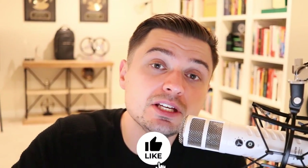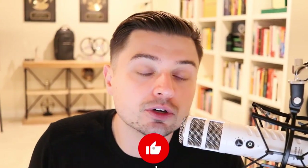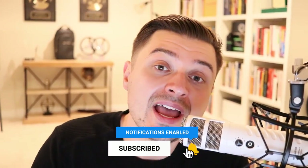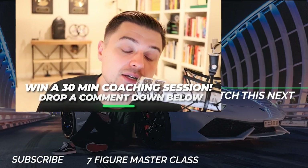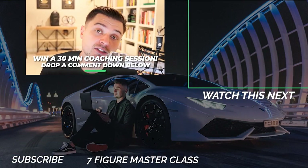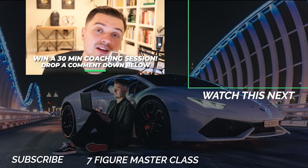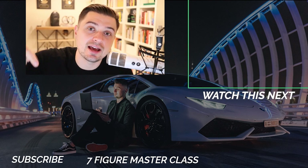If you guys enjoyed today's video, let me know if you want to see more case studies like this. Smash that like button — it lets us know you're enjoying this type of content. Hit that subscribe button, and drop me a comment down below on today's video. Tell me: yes, I want to see more case studies. That way I'll get more of this content on my calendar and start putting it out for you. But guys, as always, have a fantastic rest of your day. And remember — your empire starts now.